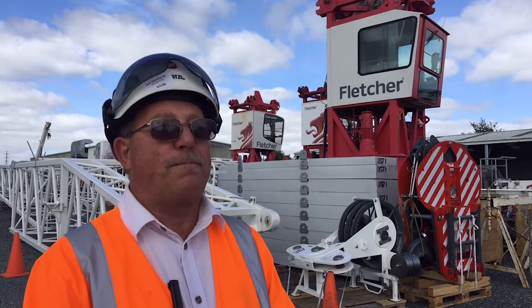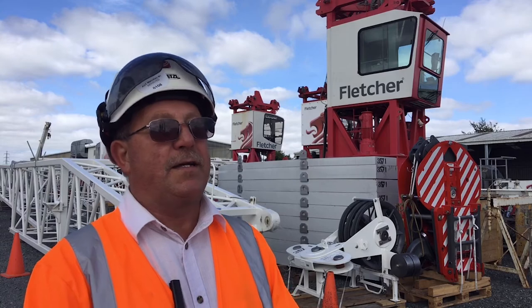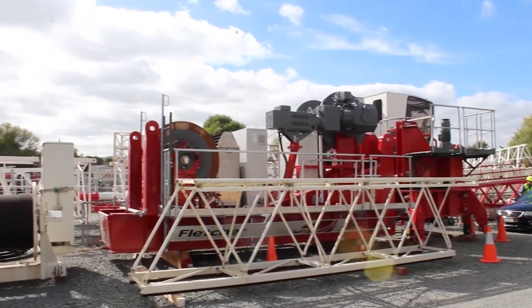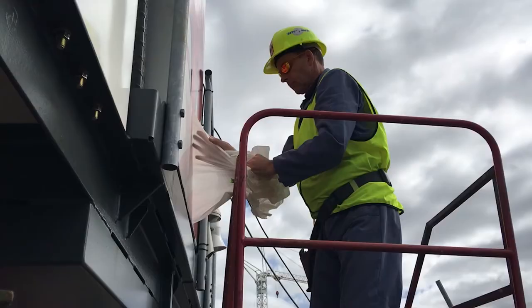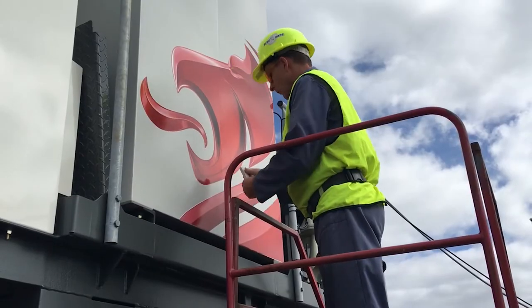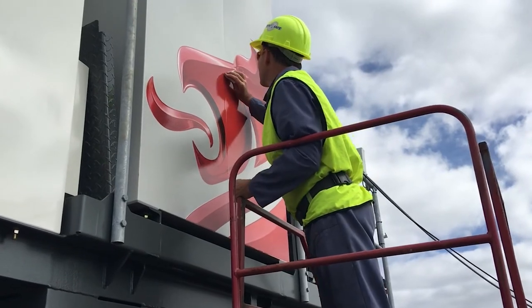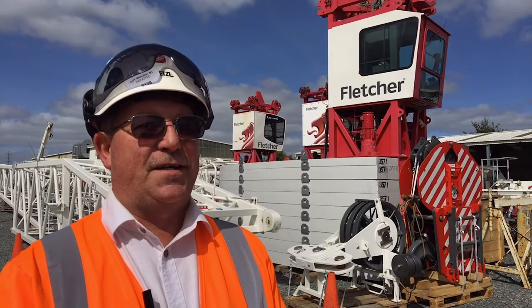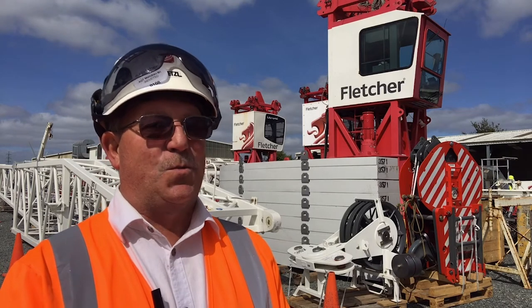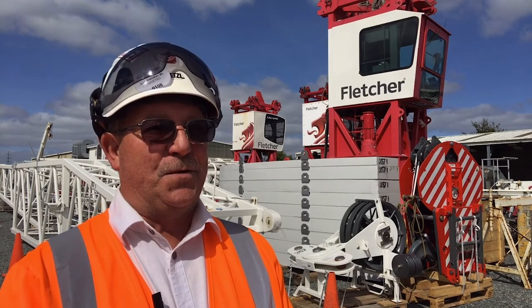Since it came to the yard we've pre-inspected the crane, tested it, and made sure the bits fit properly. We put all the decals on and branding now, so that's all ready to go. It's been a long time coming — six-plus months in the making — and we're really excited to get this crane up. We want to see it working and doing what it's supposed to do.